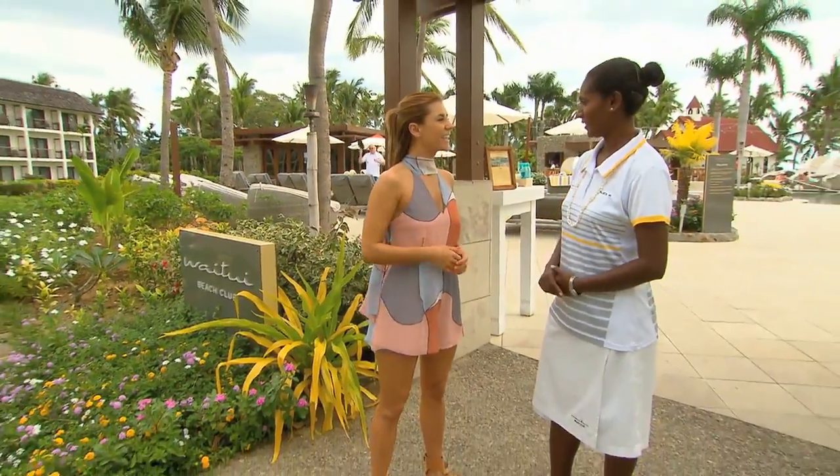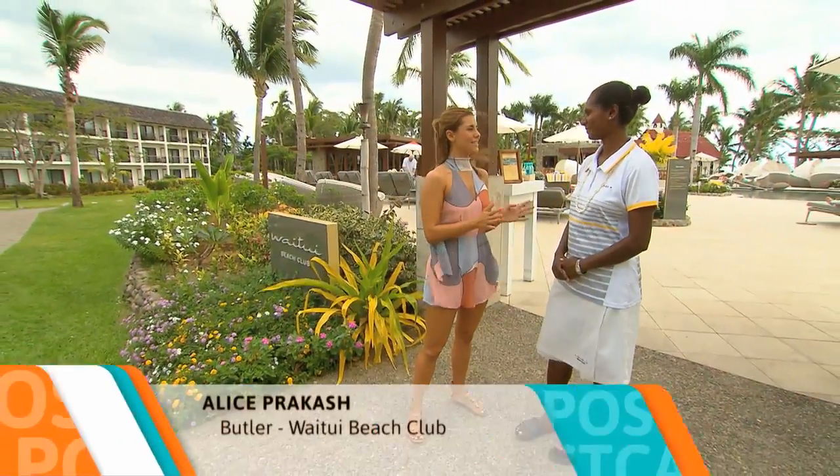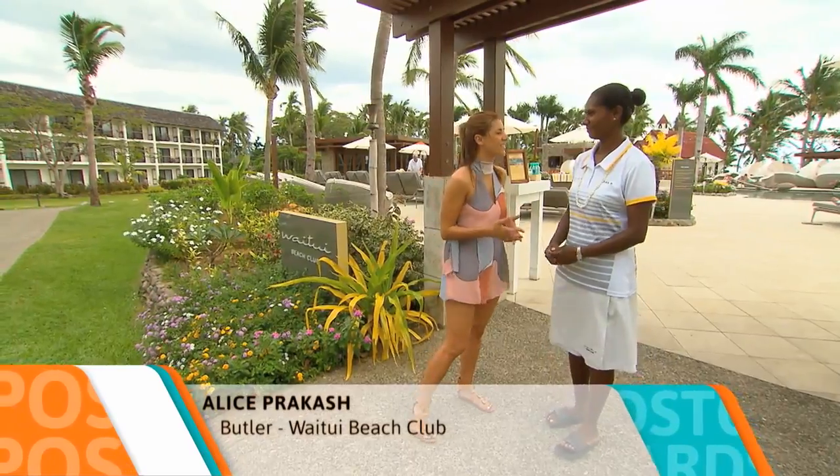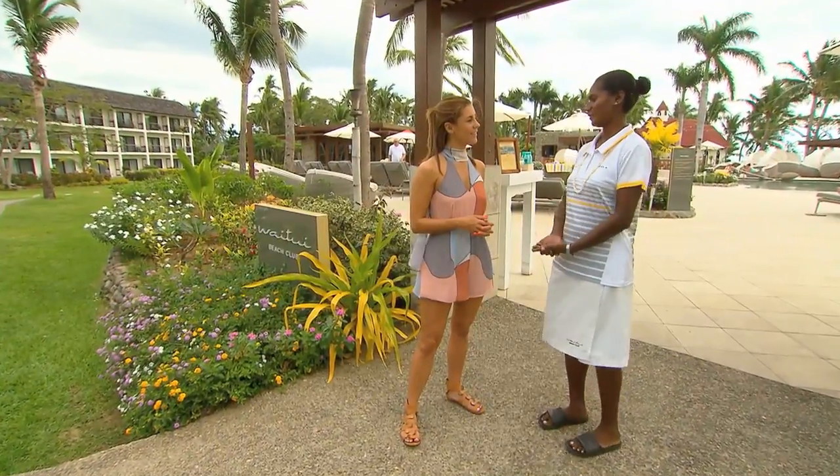Hello Lauren, welcome to Waitui Beach Club. Thank you. I'm Alice and I'll be your pool butler for the day. Oh, pool butler — that sounds glamorous! Now what else is included here at the Beach Club? On arrival we give out sunscreen, water and cool towels, and of course the towels as well, and you may choose wherever you want to sit.